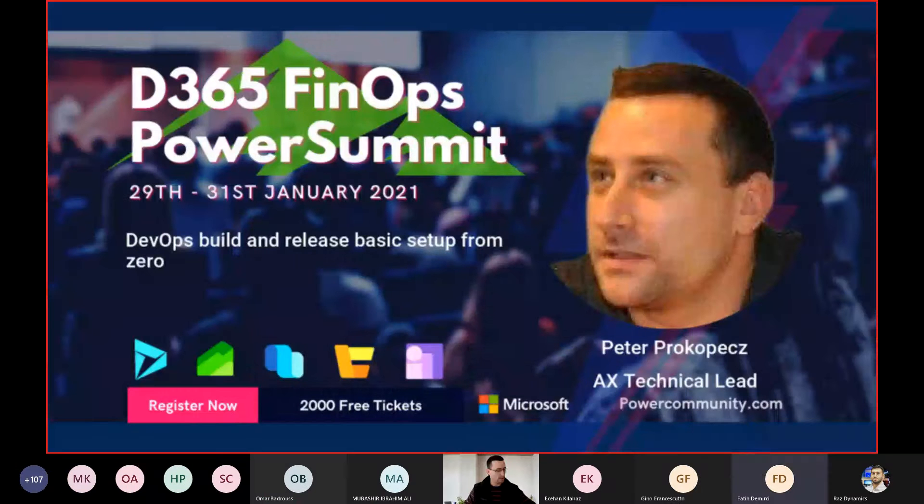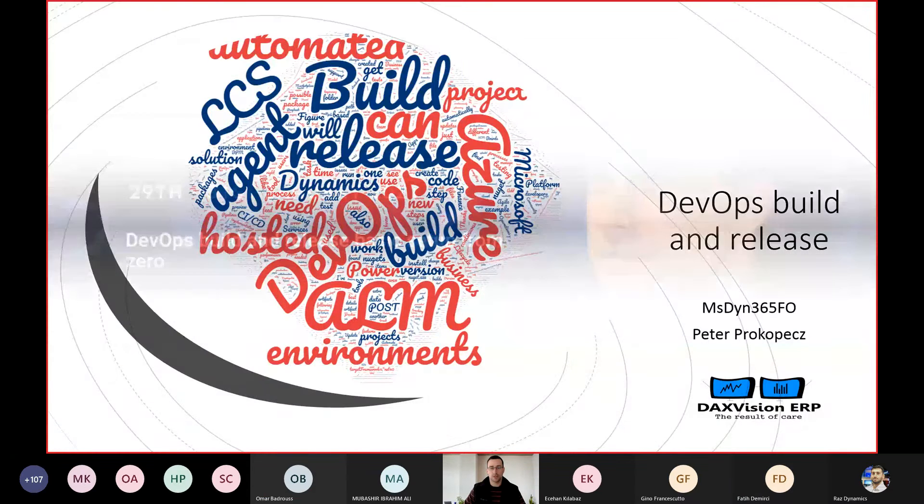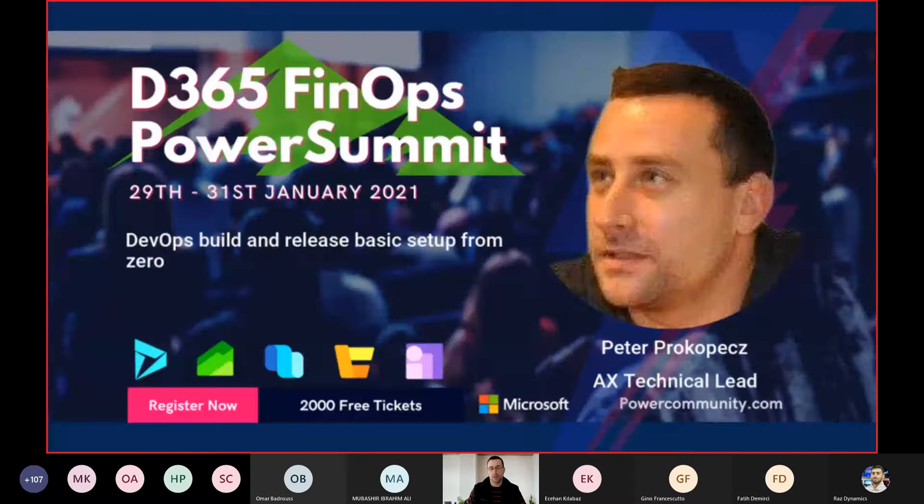I will talk about DevOps build and release and the agentless build machine — how to make the basic setup. Because if you haven't done so yet, you can find a lot of deep dives and complex introductions, but I would like to concentrate on how to do it when you first do it.